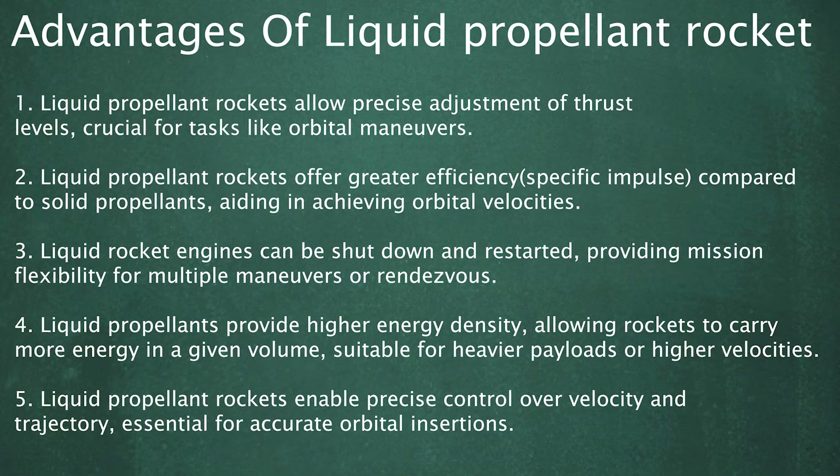3. Liquid Rocket Engines can be shut down and restarted, providing mission flexibility for multiple maneuvers or rendezvous. 4. Liquid Propellants provide higher energy density, allowing rockets to carry more energy in a given volume, suitable for heavier payloads or higher velocities.